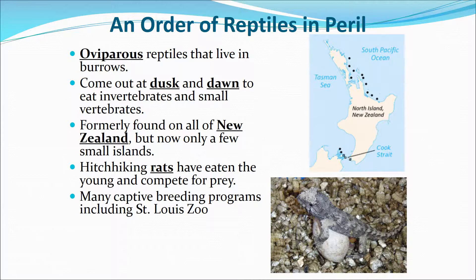They are oviparous reptiles and live in burrows. They come out at dusk and dawn to eat invertebrates and small vertebrates. They were originally found all over New Zealand, but now there are only a few islands that have them. Rats brought in by humans, either on purpose or accidentally, have taken over their prey sources. There are breeding programs underway, and hopefully they'll be able to bring them back.